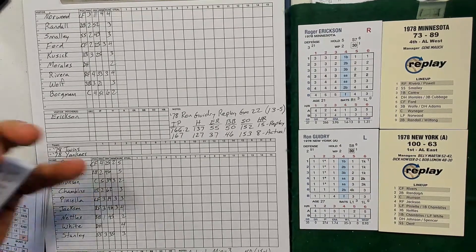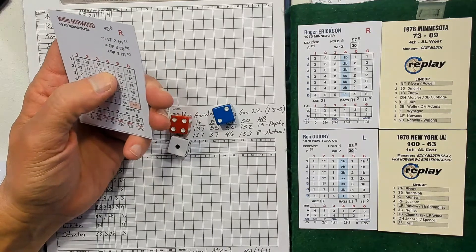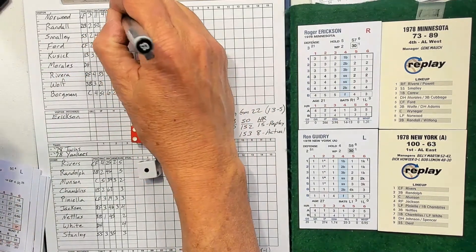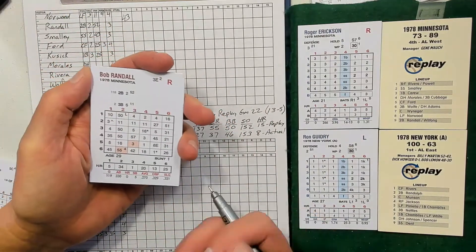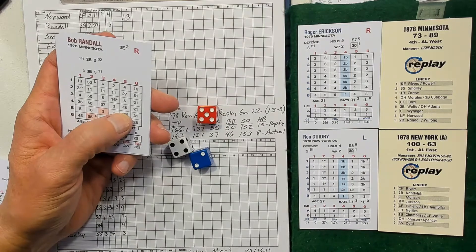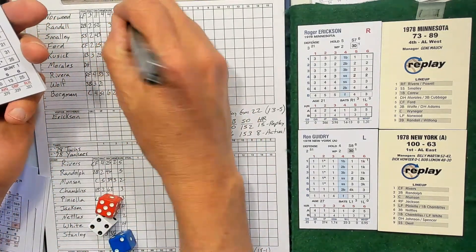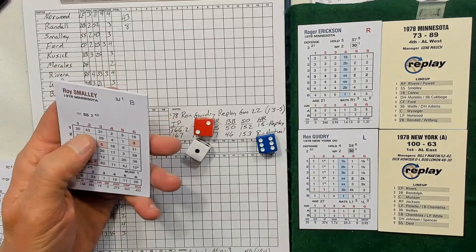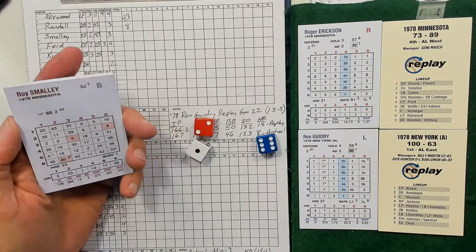He went six and two-thirds, six hits, two earned runs, three walks, ten strikeouts, did give up a home run to Cusick for the Twins. Roger Erickson pitching for the Twins, righty versus lefty. Willie Norwood leads off for Minnesota — 4-2, ground out to second base. Bob Randall up next — fly out to center.